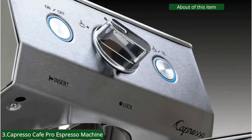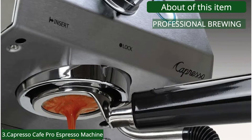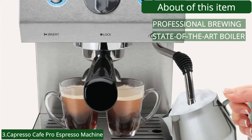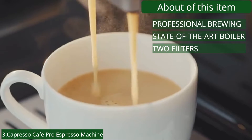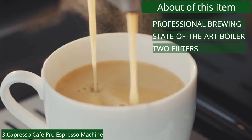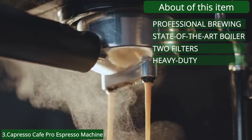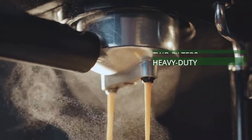About this item: Professional brewing — an advanced heating system maintains a reservoir of hot water at the perfect temperature for faster and more consistent results. State-of-the-art boiler increases brewing pressure and temperature stability. Two filters — a double spout espresso filter for beginners or a bottomless espresso filter for advanced users. Heavy duty stainless steel construction with a large integrated cup warming tray. Power frother — a commercial style frother for perfectly foamed or steamed milk for delicious cappuccinos and lattes.